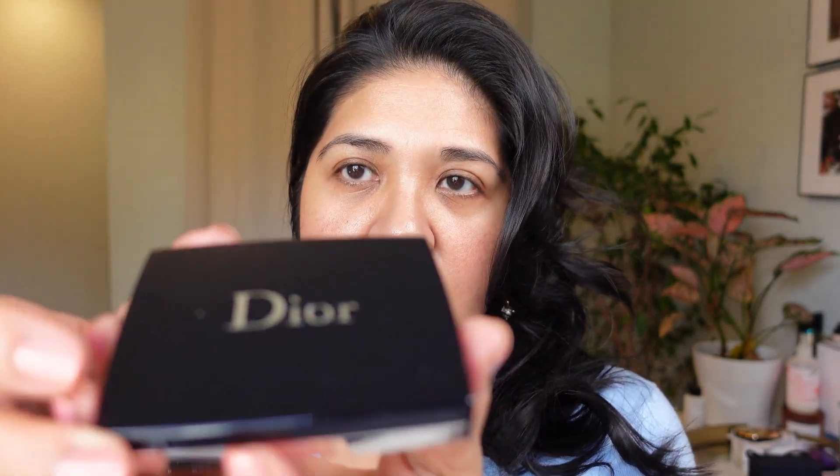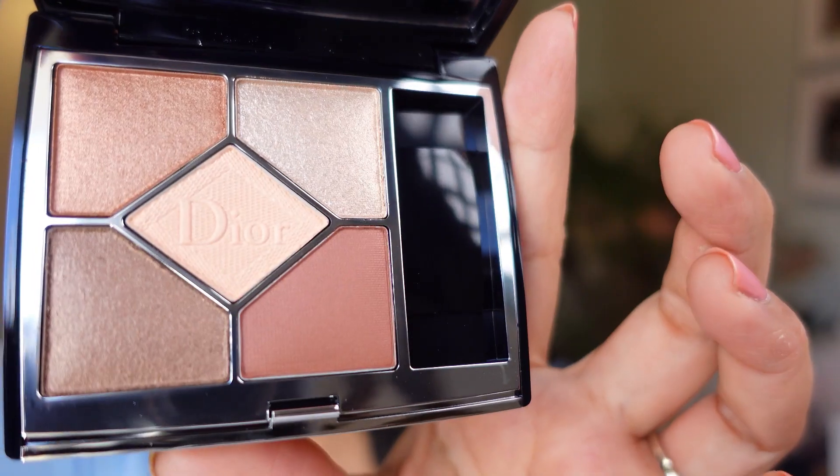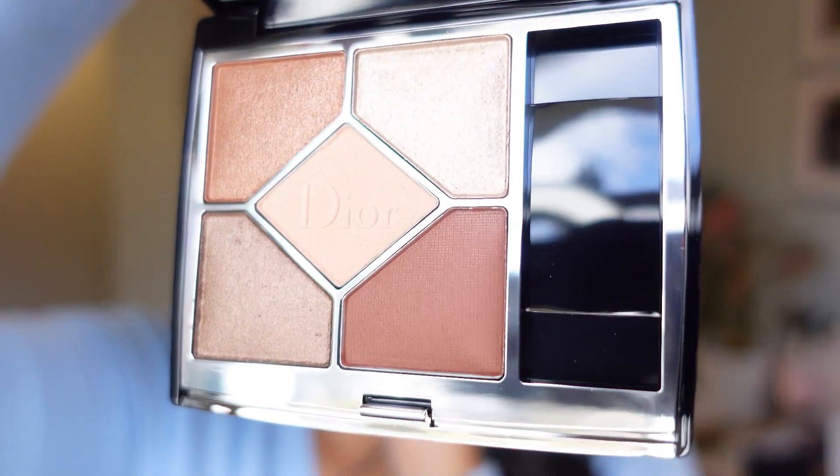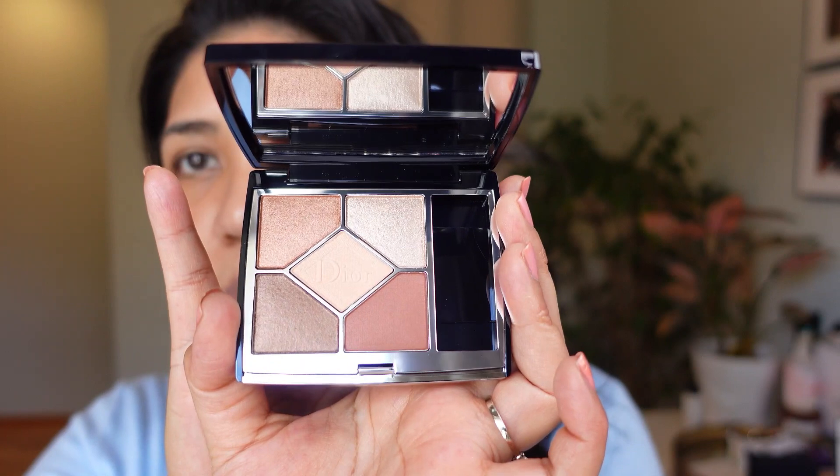Now we have the Dior Quint in 4.99 Browns — Bronze Sepia. They came out with two colors: this warm-tone one and a reddish-light-pink. I'm not into red tones, and pink has to be a certain kind of pink to show up on my tan skin tone — the other was too red or too light. Here's the first look at the Bronze Sepia palette in its packaging.